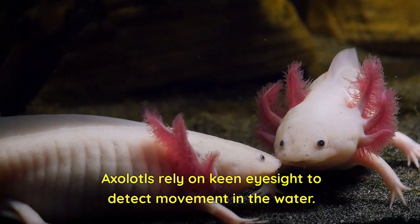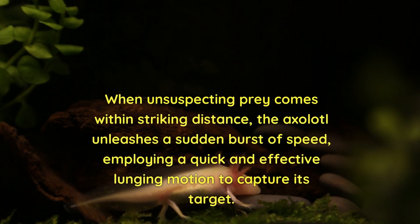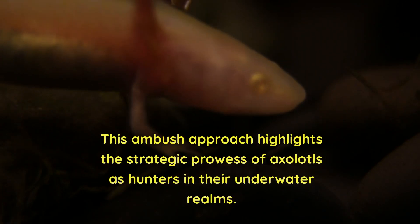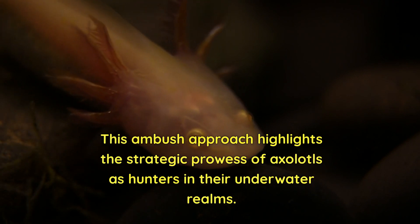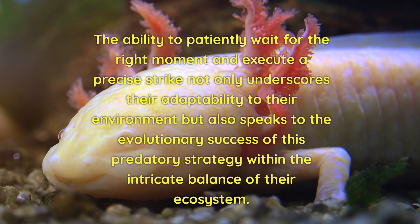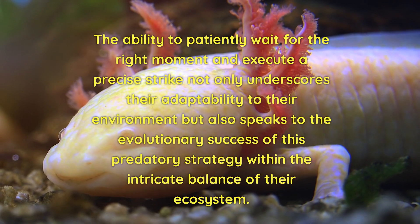Axolotls rely on keen eyesight to detect movement in the water. When unsuspecting prey comes within striking distance, the axolotl unleashes a sudden burst of speed, employing a quick and effective lunging motion to capture its target. This ambush approach highlights the strategic prowess of axolotls as hunters in their underwater realms, and speaks to the evolutionary success of this predatory strategy within the intricate balance of their ecosystem.